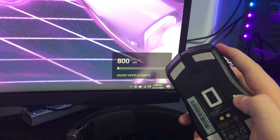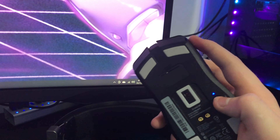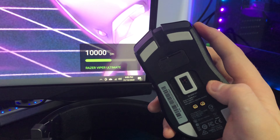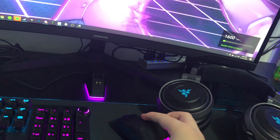The mouse has different DPI settings: red is 400 DPI, green is 800, blue is 1600 — I normally use blue. Then there's cyan which is 2400 and yellow which is 10,000 DPI. I used to be on 20,000 but I set it to 10,000 because I never really needed the highest DPI, I just wanted to see what it was.